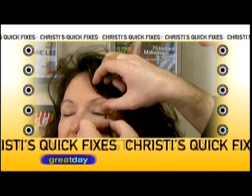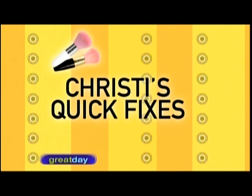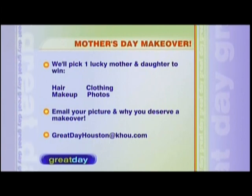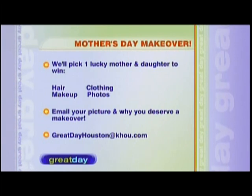Christy Harris and Michael Kemper are giving one lucky mother and daughter a chance to win a head-to-toe makeover — a new hairstyle, makeup, clothes provided by Dillard's, and glamour photos by Debbie Porter. Email your picture and why you should win a mother-daughter makeover to greatdayhouston@khou.com. We're picking our winner this week, so hurry! Tune in April 28th to see the reveal. Houston's humidity can take a toll on makeup — for expert help, Christy Harris has solutions.